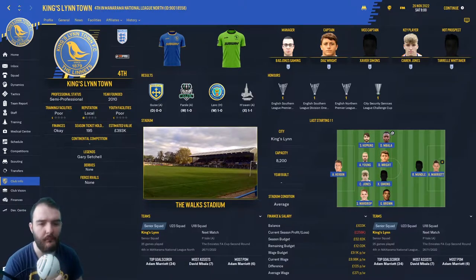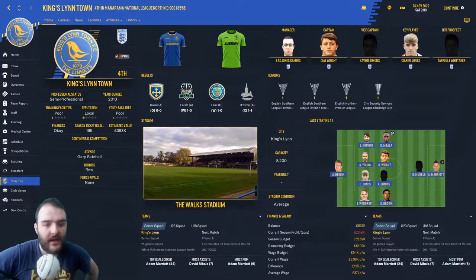We have got Port Vale today in the FA Cup second round. They are really struggling in League 2. This could be a great chance to get us into the third round of the FA Cup and then hopefully get a big Premier League team down to the Walks.